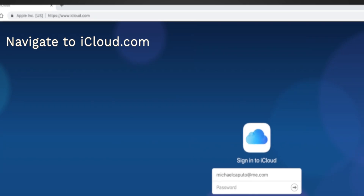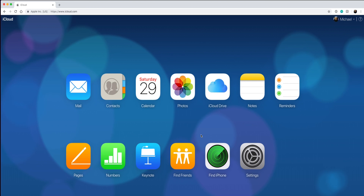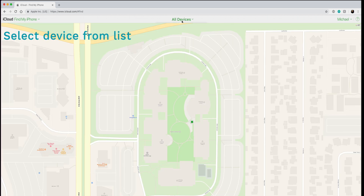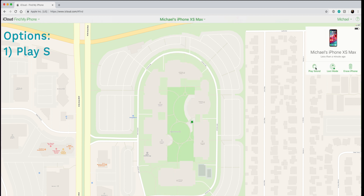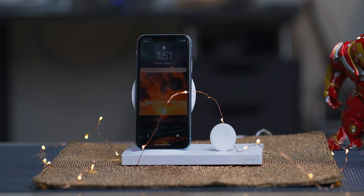First, you'll navigate to iCloud.com and authenticate with your credentials. If you're a member of an iCloud family sharing account, any individual from that family can enter their credentials as well. Once you've logged into iCloud.com, choose Find iPhone from the bottom row of icons. After a moment, you're presented with a map that shows the location for your devices. If you have more than one device or want to find a family member's device, click on the top banner that says All Devices and choose from the list. Once you've selected the device, you can play a sound — your iPhone will play an audible alert that escalates in volume for up to two minutes.